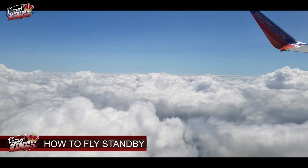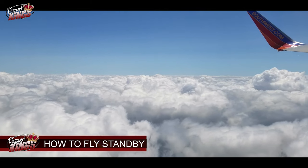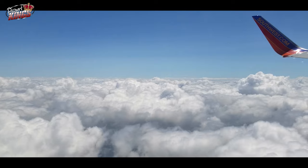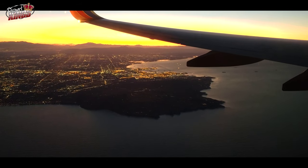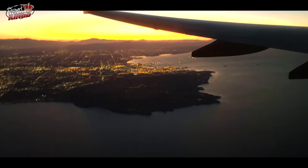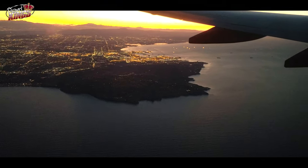Now, how to fly standby for American Airlines, Southwest Airlines, Frontier Airlines, Delta Airlines, and United? The only way of getting on the standby list for American, Frontier, Southwest, Delta, or United is to work for, or be the spouse, parent, significant other, or close friend of one of the airline's employees.